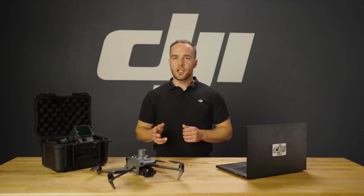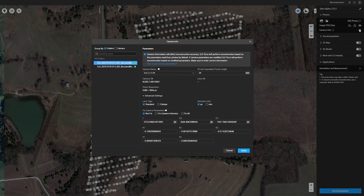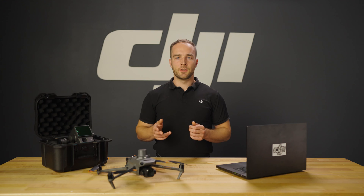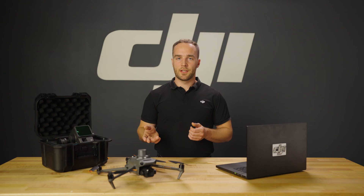DJI Terra optimizes for DJI drone data, automatically importing lens distortion information from DJI cameras, along with additional PPK processing features for photogrammetry coming soon to enhance the precision of geolocation data. This integration significantly reduces manual adjustments and improves the overall accuracy of the final model.